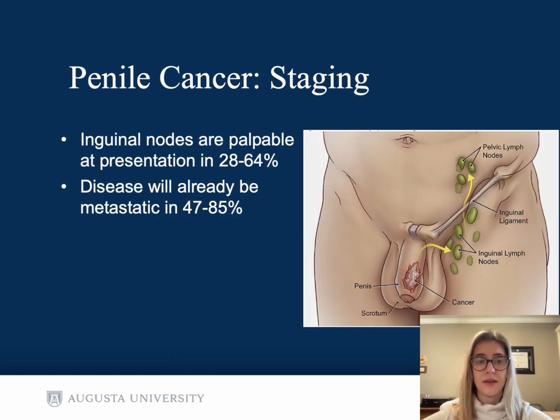Inguinal nodes are palpable at presentation a decent percentage of the time, and unfortunately disease is already metastatic in 47 to 85% of cases at presentation. This image depicts the typical route of metastasis for penile cancer — first to the inguinal lymph nodes, and then to the pelvic lymph nodes.